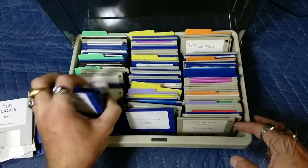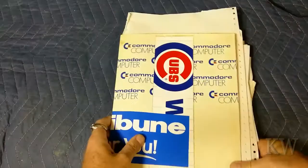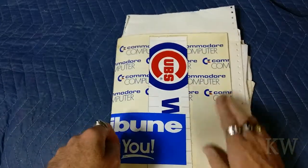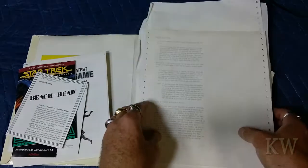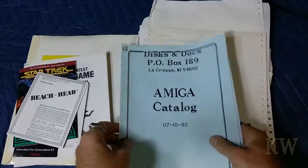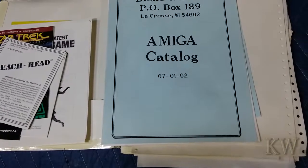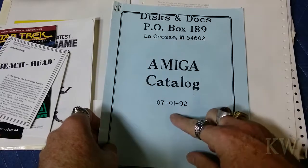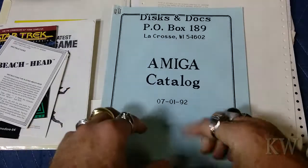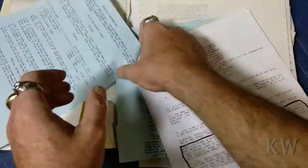I'm going to show you why a lot of people pirated, because it became so simple. If you bought any of those computer shopper magazines, you would see ads in the back. I found this in my Commodore stash - a catalog called Discs and Docs, P.O. Box 189, La Crosse, Wisconsin - an Amiga catalog from 1992. So it's kind of later in the Amiga life.